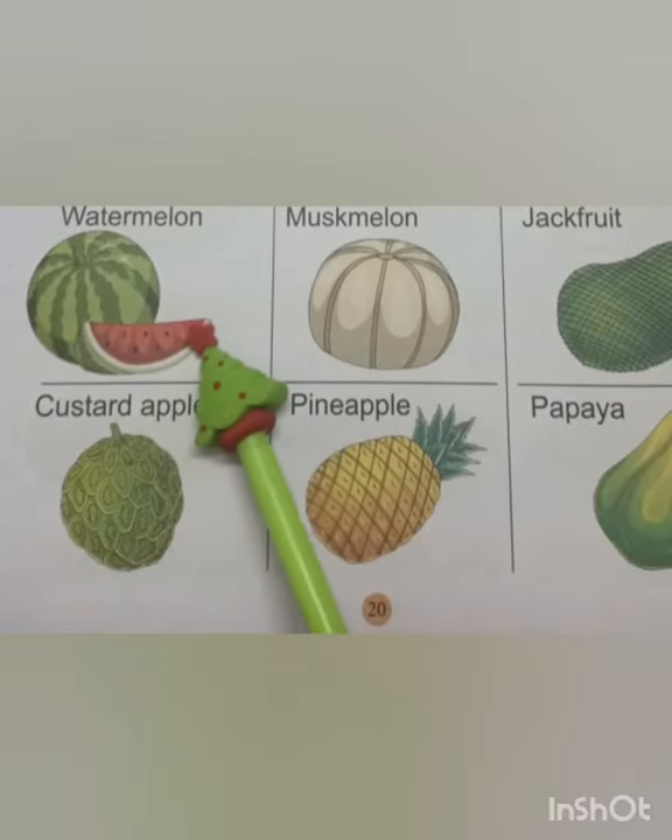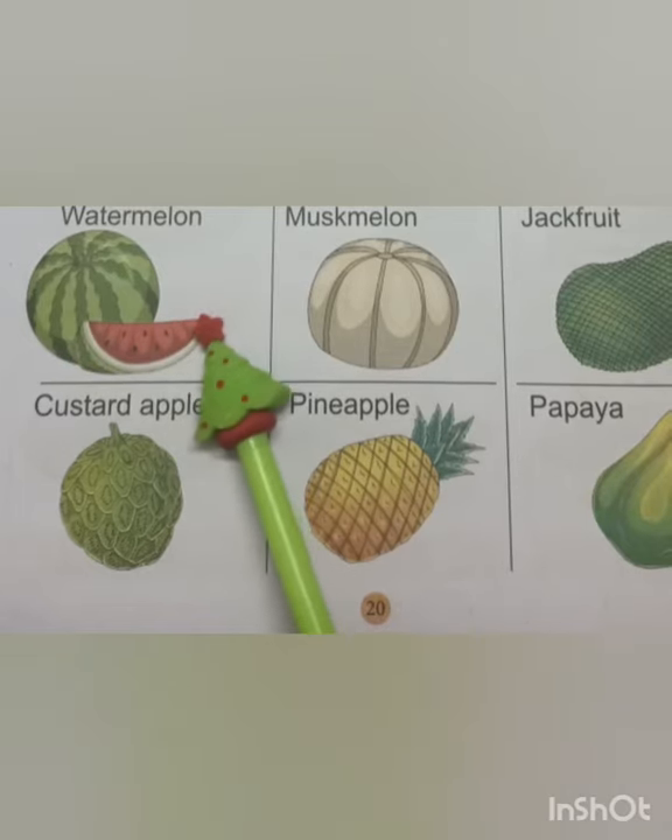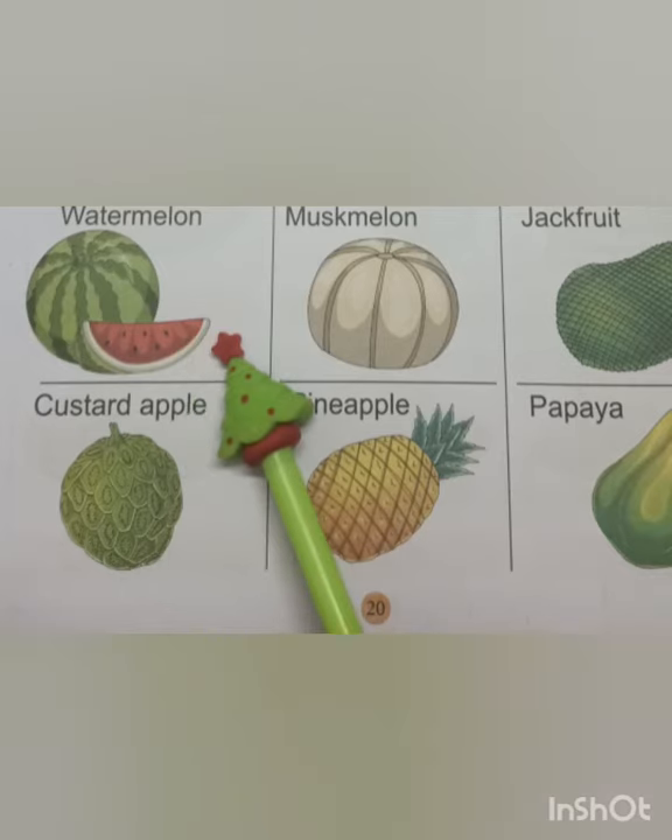This is a watermelon. This fruit grows during the summer season. It is a large heavy fruit with green skin and red sweet juicy pulp.